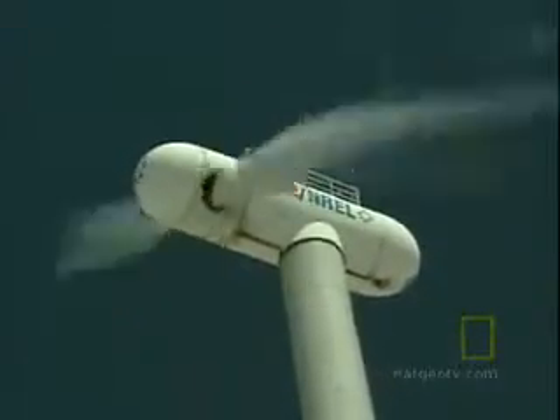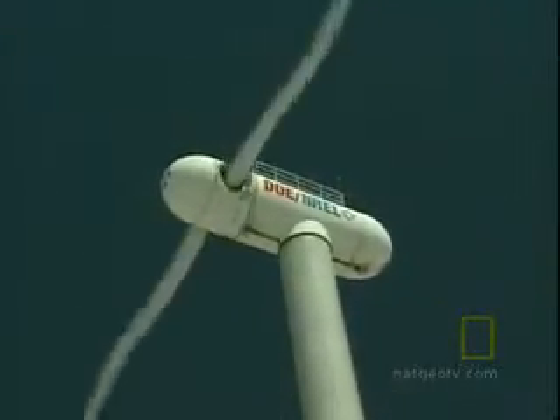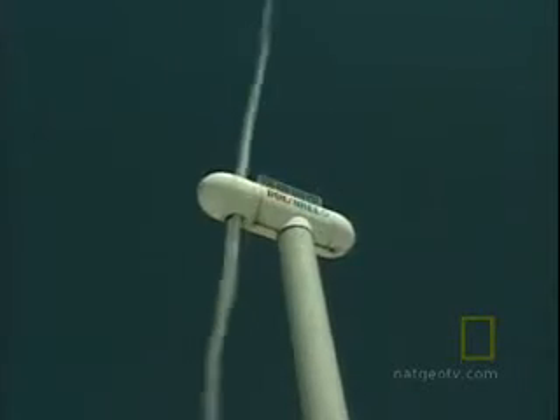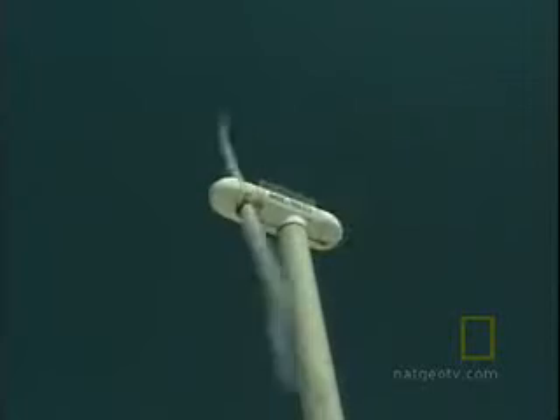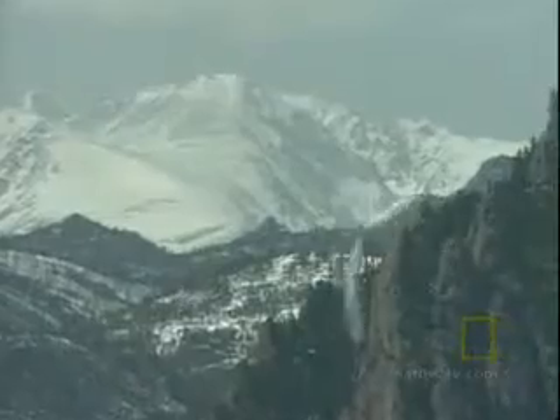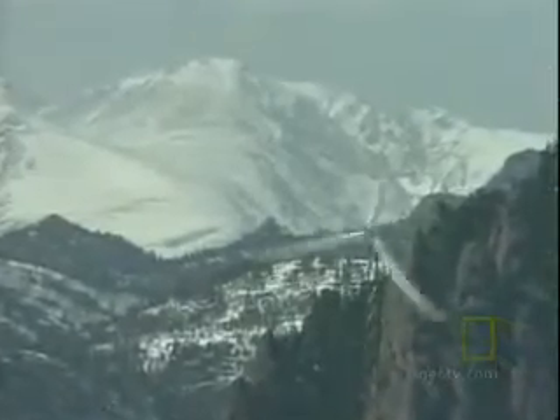Proving that renewable energy technology is viable remains a struggle, at least in America. Wind turbines were pioneered in the United States, but countries in Europe used them to supply more meaningful amounts of power. With the current energy situation labeled a crisis, the urgency for finding reliable alternatives to fossil fuels may have arrived.